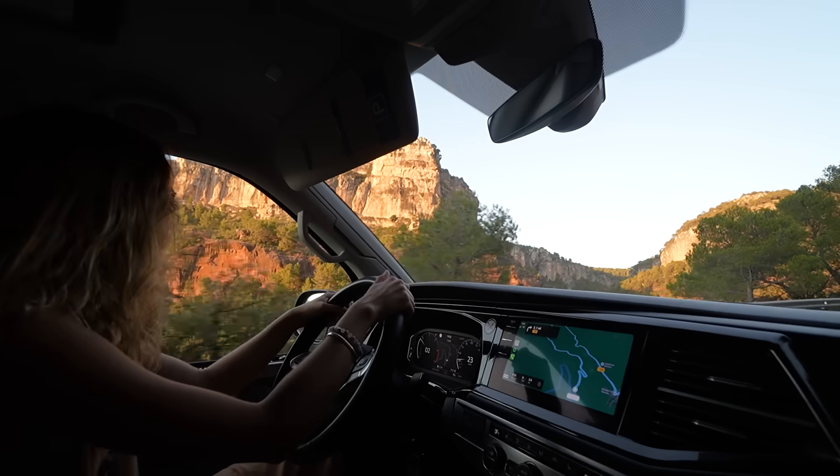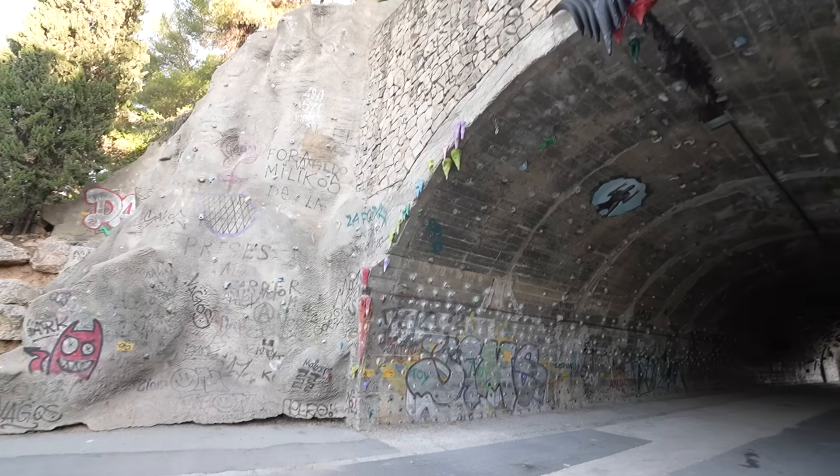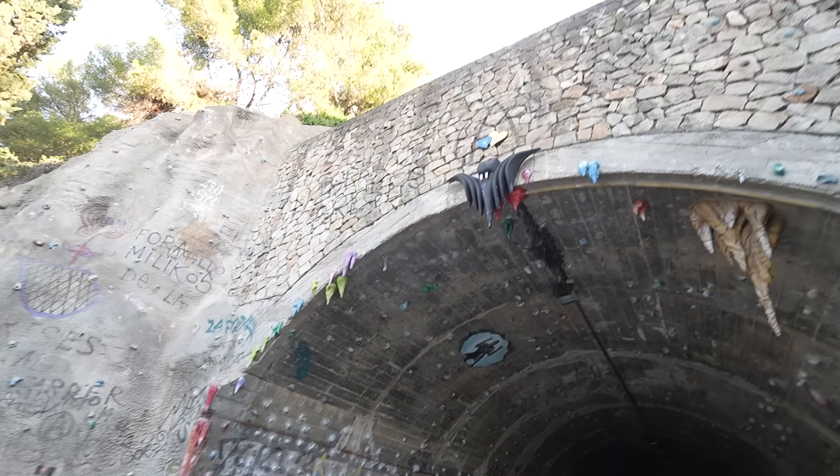Vivian and I have been spending the last few weeks traveling around Catalonia, checking out some of the most famous outdoor rock climbing spots in the world, but this dingy urban tunnel actually ended up being the most memorable climbing experience from our time here.